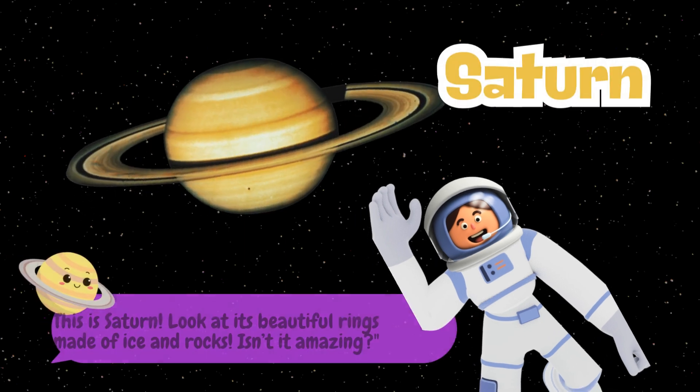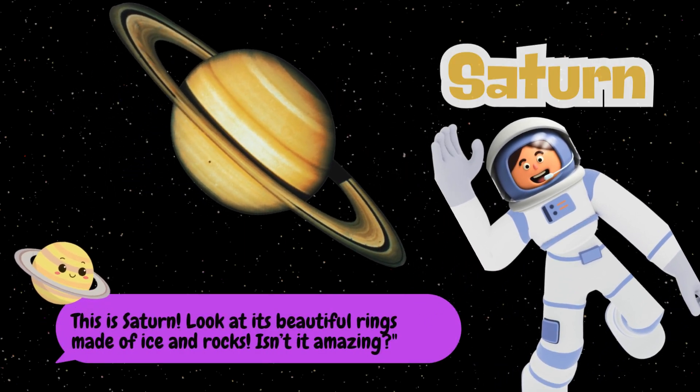This is Saturn. Look at its beautiful rings made of ice and rocks! Isn't it amazing?